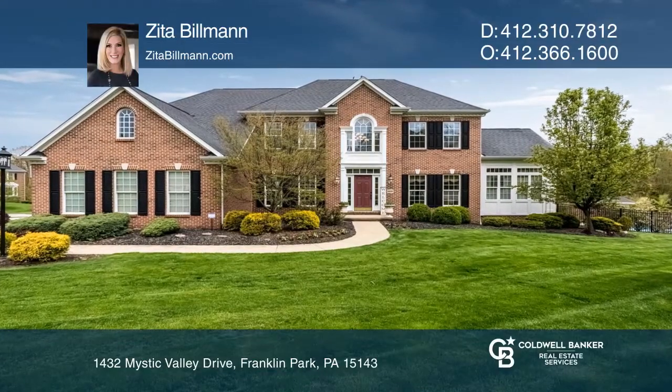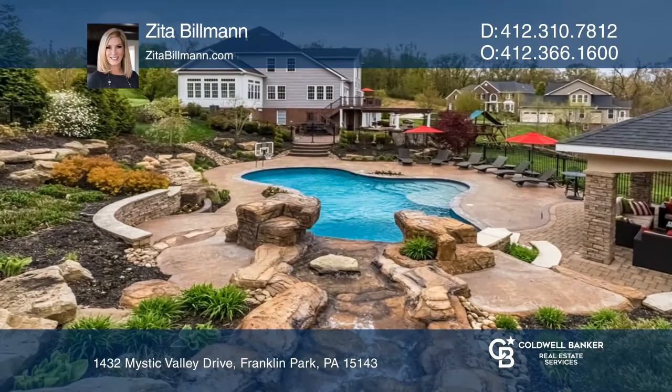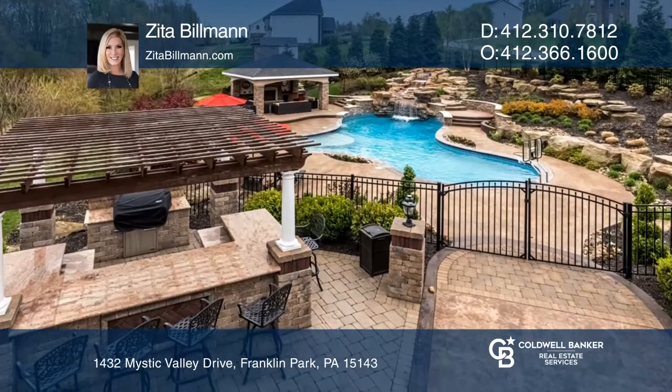Welcome to this entertainer's dream home with an exceptional outdoor oasis, including a saltwater swimming pool, a pavilion with a gas fireplace, and an outdoor kitchen.